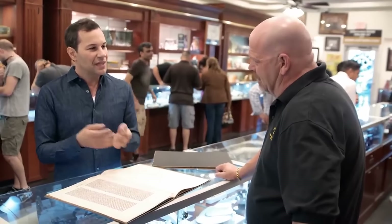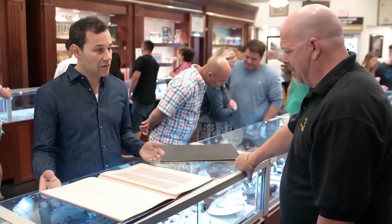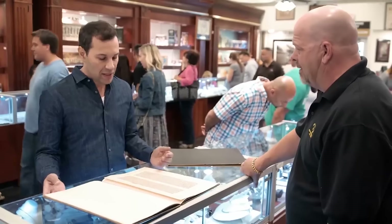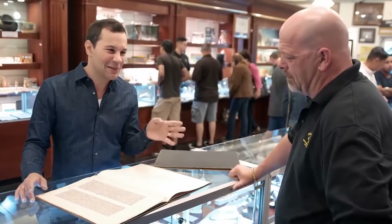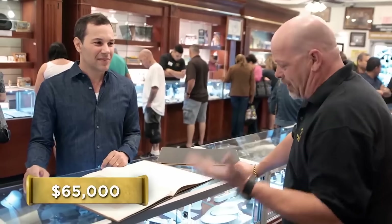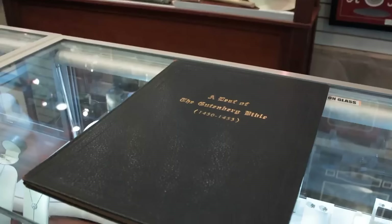There's no more important invention in the history of democracy than the printing press, because it's the democratization of knowledge — it puts the power of knowledge into the hands of the people. This came from an estate — it originally belonged to a printer. This particular leaf is from the Old Testament, the second book of Chronicles, and it talks about the purification of the temple in Jerusalem. How much do you want for it? $65,000 for the page. Like always, I'm going to call Rebecca. Adam is a regular customer who brought in a leaf from the Gutenberg Bible — it's absolutely amazing — but he wants $65,000.